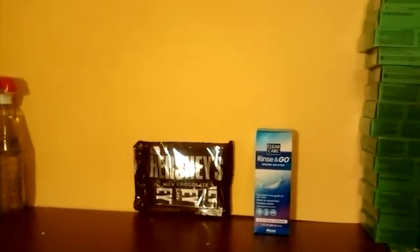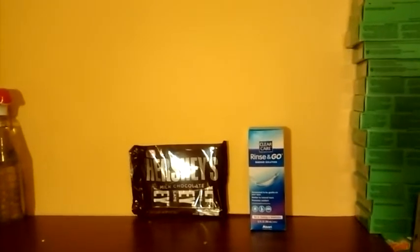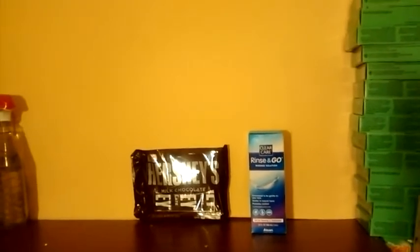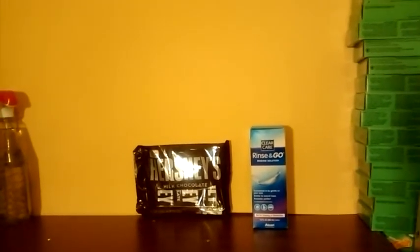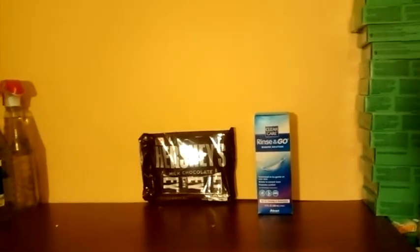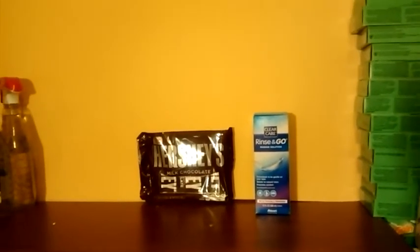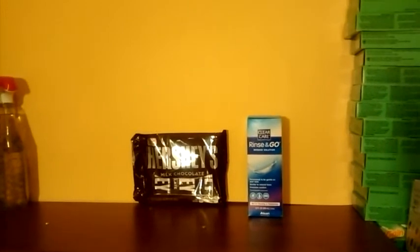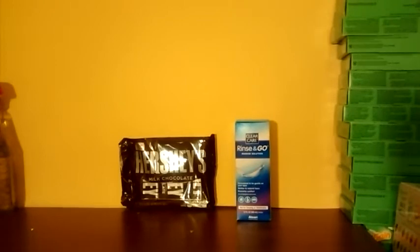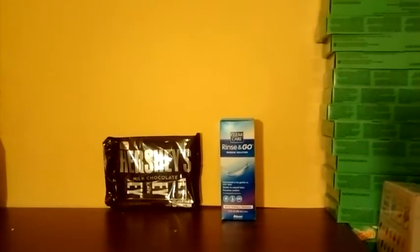There was a coupon on SmartSource.com where you buy two and get a dollar back, and then there was also buy three and get a dollar back from a coupon — I don't know which insert that was in. There were also $3 coupons on the Clear Care website and $4 coupons on Coupons.com for the Clear Care.